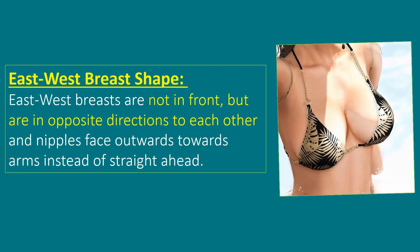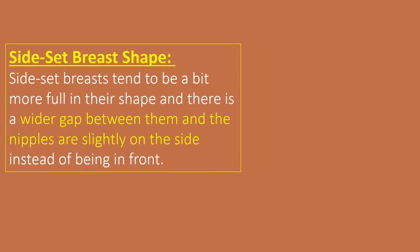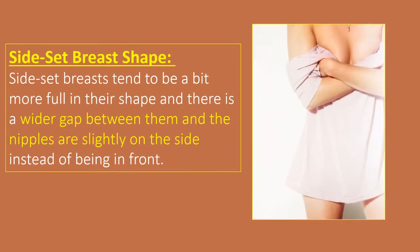East-West breast shape. East-West breasts are not pointing forward but are in opposite directions to each other, and nipples face outwards towards the arms instead of straight ahead. This means the nipples are pointed in opposite directions away from each other. Side-set breast shape. Side-set breasts are similar to east-west shapes but tend to be a bit more full in their shape, with a wider gap between them than usual. Also, the nipples are slightly on the side instead of being in front.